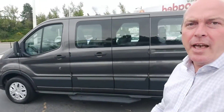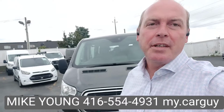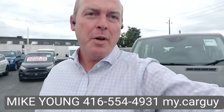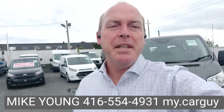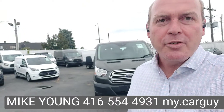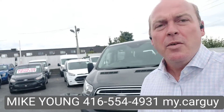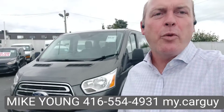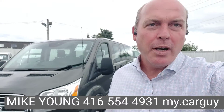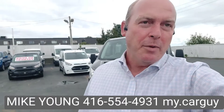All right folks, that is the tour of the van. If you'd like more information or you'd like to schedule a test drive, give me a text or give me a call. The number's below: 416-554-4931. It's Mike Young from BCS Auto Sales, voted best used car dealership for the last six years. Easy financing — we can give you the best rate whether you have great credit or less than perfect credit, we can provide the best rates and interest rate of anyone in the city.